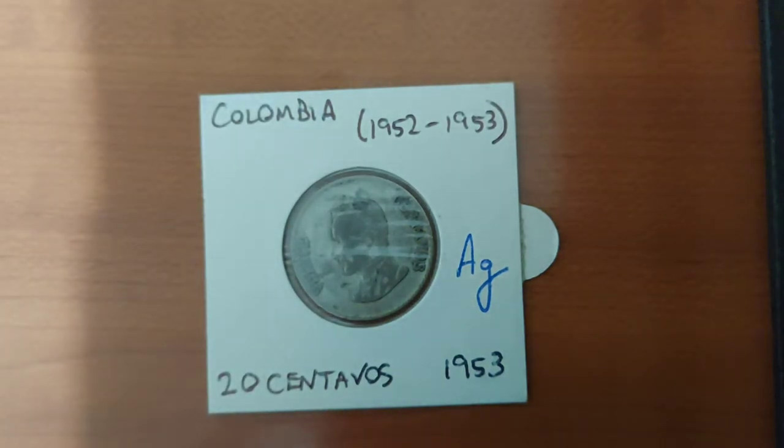Up next we have two coins from South America. The first is from Colombia and it shows Simon Bolivar, the man who led numerous South American countries to independence from Spain. Simon Bolivar appears on a large number of South American coins and stamps, which makes sense considering that Spain controlled almost all of South America — so he was responsible for almost the entire continent's independence.